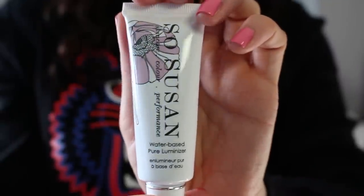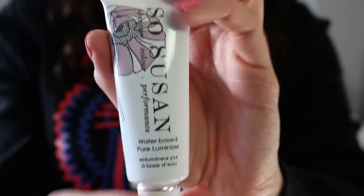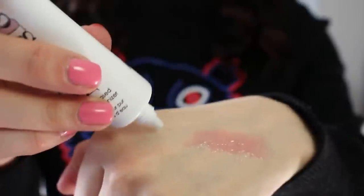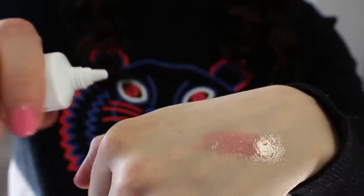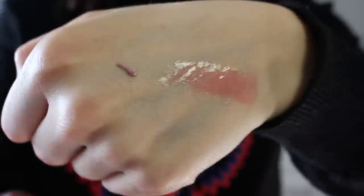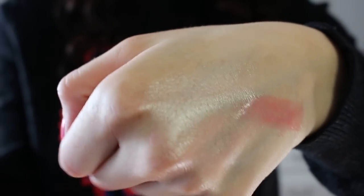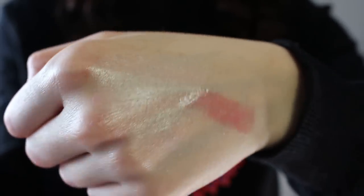I'm going to open it up to see what the color looks like. It's a very large size for a luminizer — 15 grams. It feels really light, which makes sense since it's water-based, and it gives a beautiful sheen. That's really gorgeous actually. I think that's going to look beautiful on top of the cheekbones, so I'm really happy to try this.